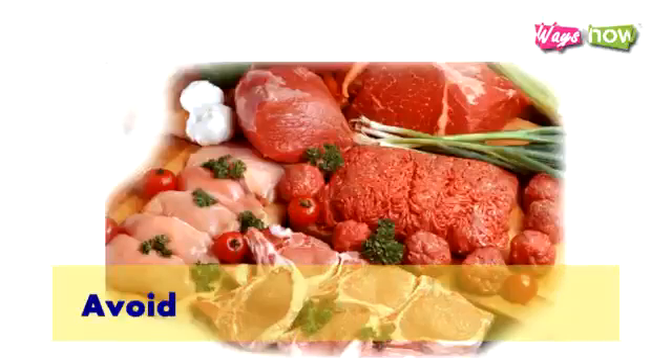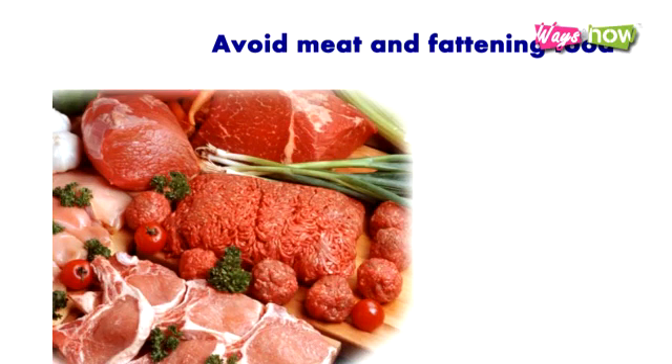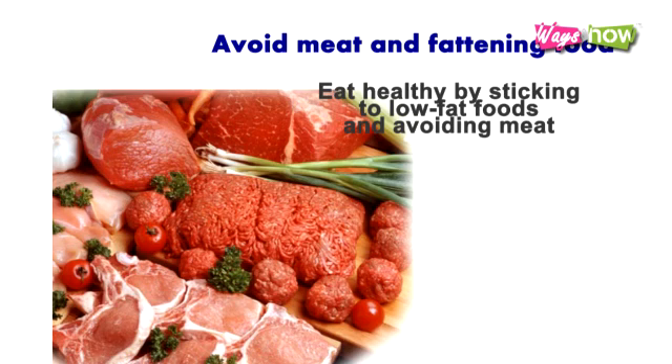3. Avoid Meat and Fattening Food. Maintain your body mass index by knowing what is the ideal weight based on your age, height, gender, and race. Eat healthy by sticking to low-fat foods and avoiding meat, especially red meat, which is more likely to compromise the metabolism by introducing more fat and carbohydrates than your system can completely digest.